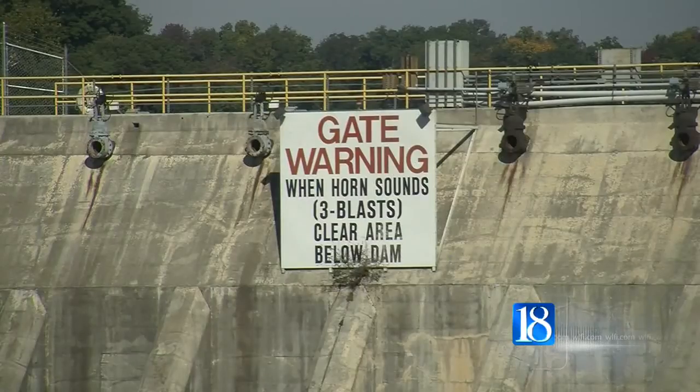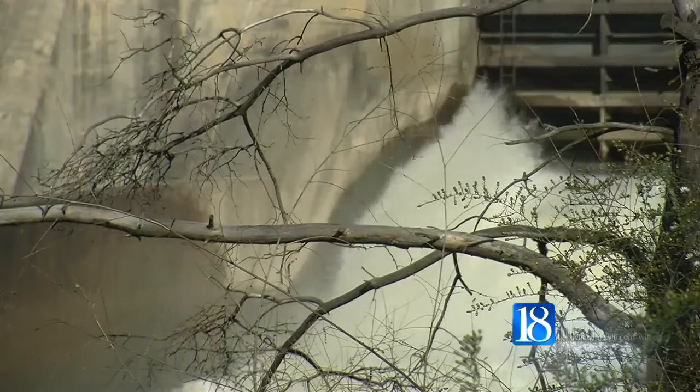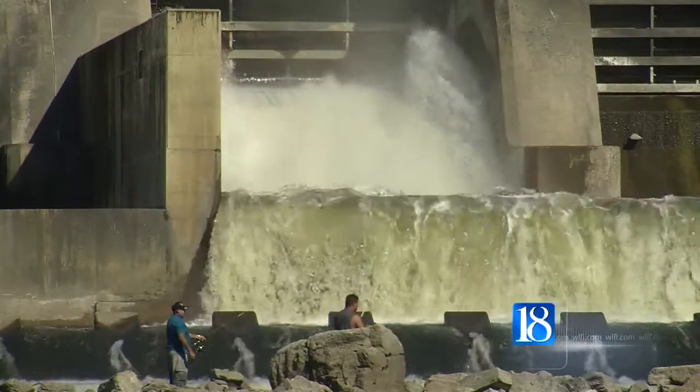Nipsco Communications Director Nick Meyer says the project is part of a federal upgrade to ensure the safety of people living downstream. That in the event of a major, once-in-a-lifetime catastrophic flood, the facility would be able to withstand, or at least attempt to withstand, that type of an impact.